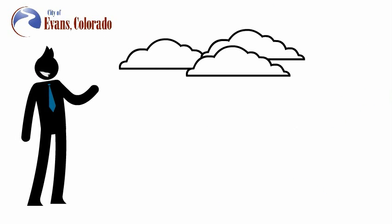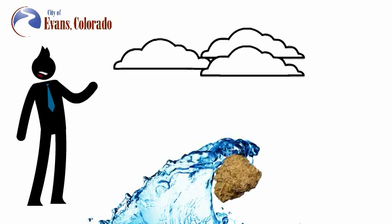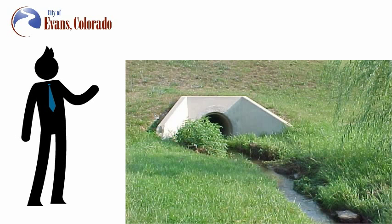During sudden, intense rainstorms, a rush of stormwater can often sweep away large chunks of dirt and debris. Open ditches and detention ponds are able to receive large volumes of stormwater, allow debris to settle at the bottom of the ditch or the pond, and discharge the less cluttered water into the drainage system at a controlled rate.